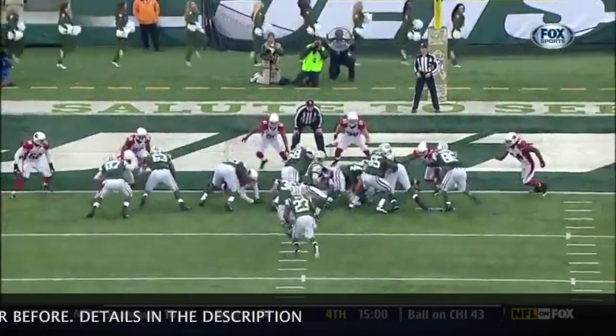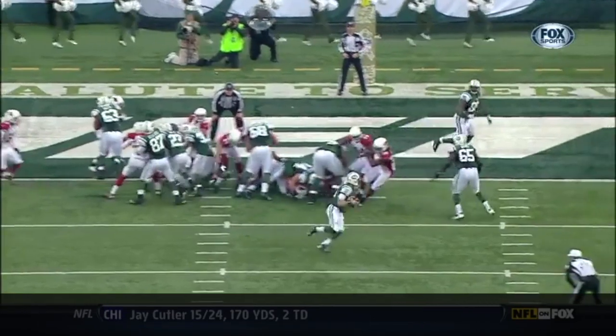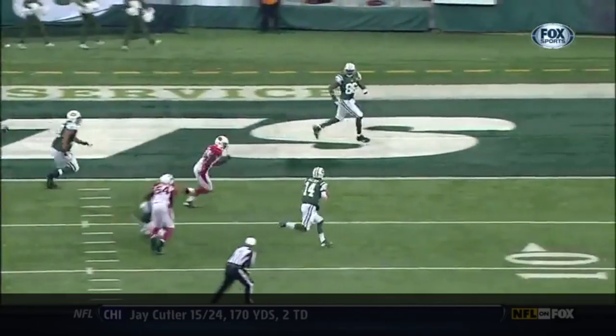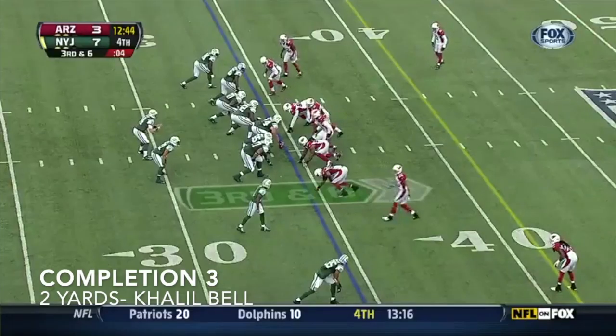Jeff Cumberland! Like we said, if you're going to have your young quarterback throw, get him outside of the protection, make it very clear-cut. I'm not sure he couldn't have just run it in.